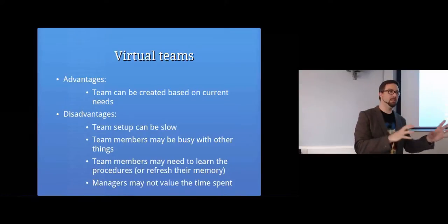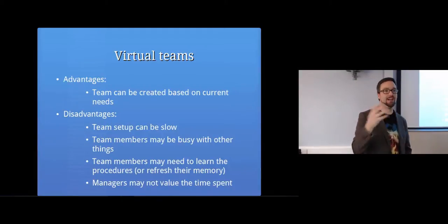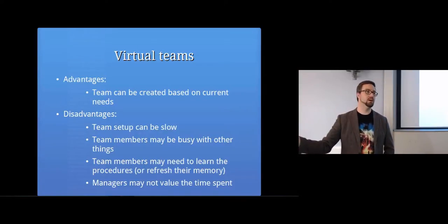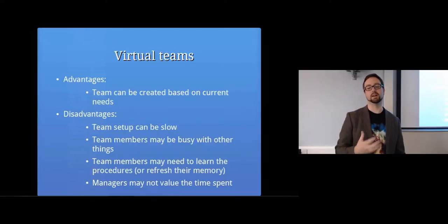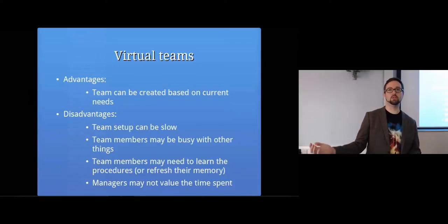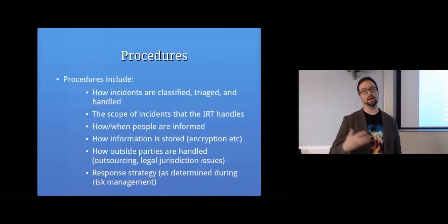With virtual teams, you can build your team based on current need and it might be cheaper because you don't need everyone available all the time. But disadvantages include team setup being slow, team members being too busy with something else to actually get on board and deal with something happening right now. Managers might have other interests - they might be trying to roll out a new feature. Also, if you're not always a member of the team and it's changing all the time, you might need to refresh your memory on procedures when called in.